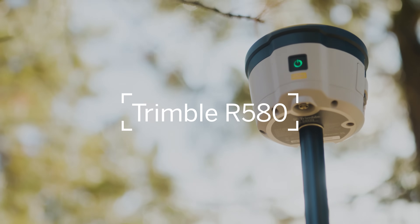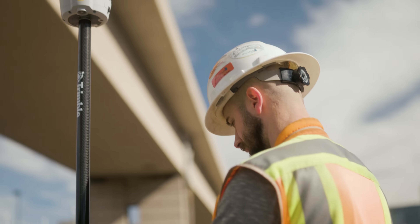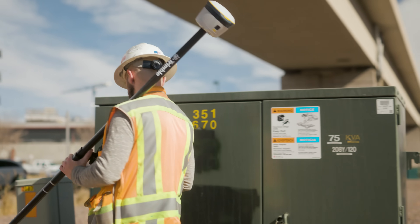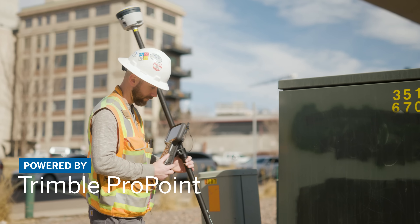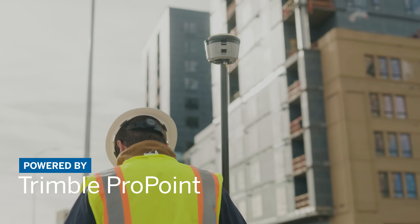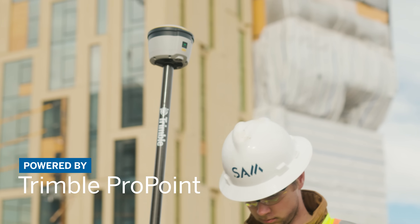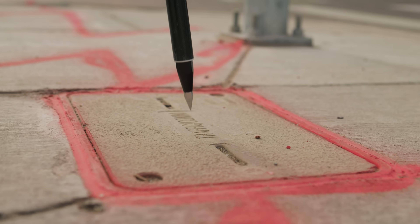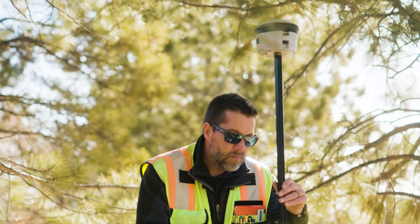Introducing the Trimble R580 GNSS system — a dependable survey-grade rover for survey and mapping professionals, powered by the industry-leading Trimble ProPoint GNSS engine. Trimble ProPoint provides advanced GNSS signal processing so you can maintain RTK level precision even in challenging environments such as near trees and urban areas.